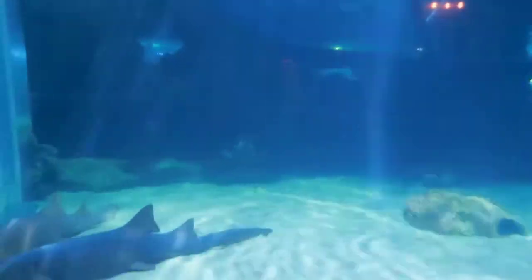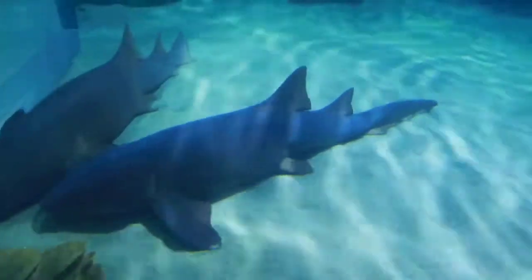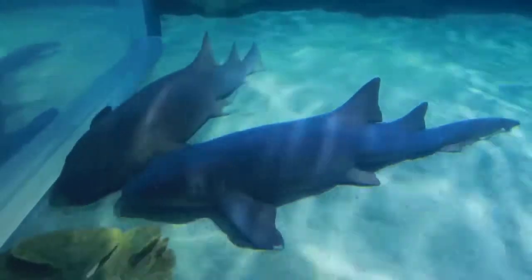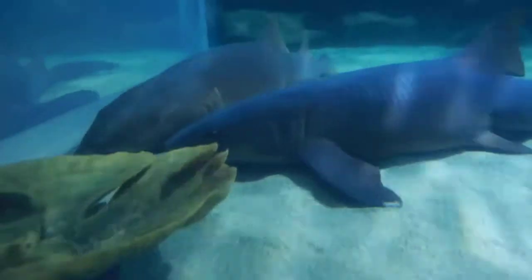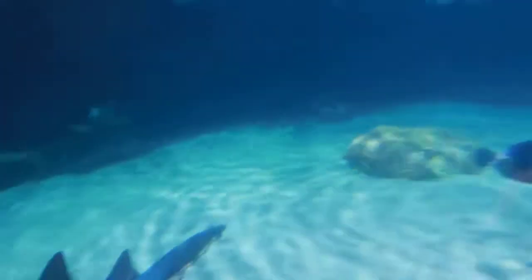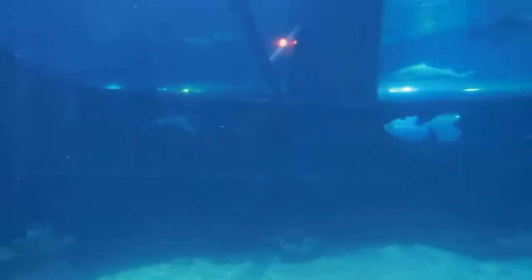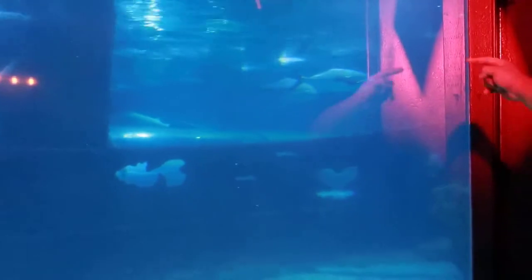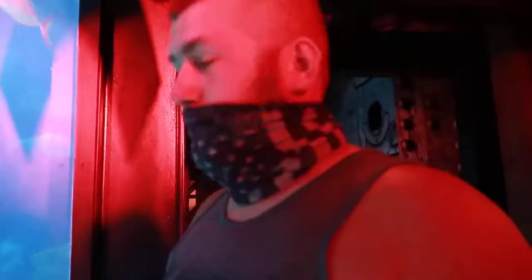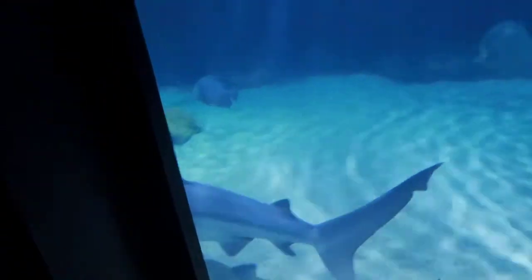Whoa — that shark! Is that a shark? I think so. Look at its eyes — it's gonna get me! Look right there, there's a big shark! I bet if we go to the other side we can see better. Oh, there's a tunnel you walk through — yes, that is sick! This is so awesome.